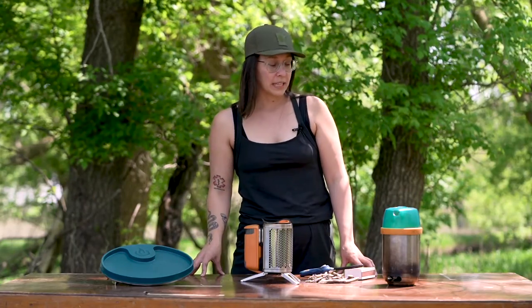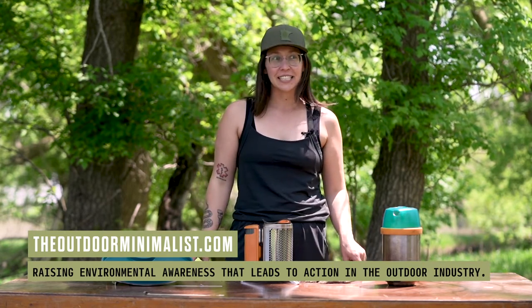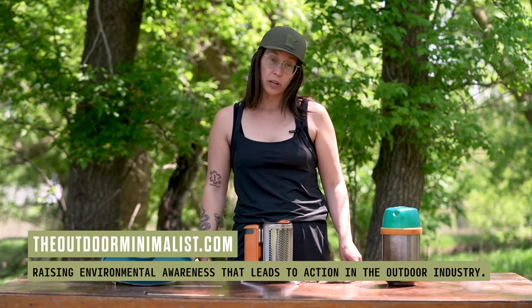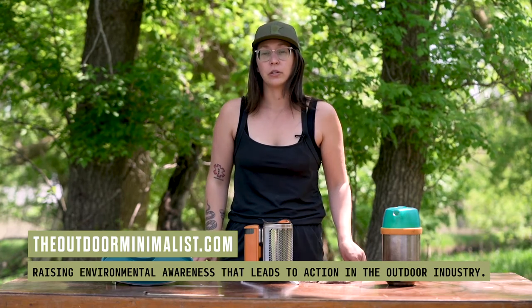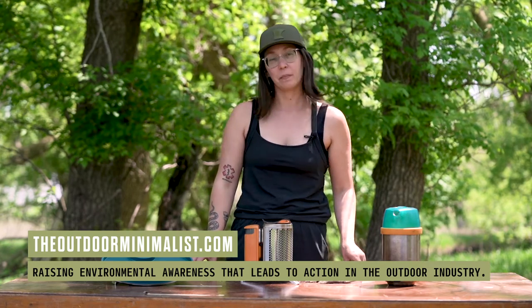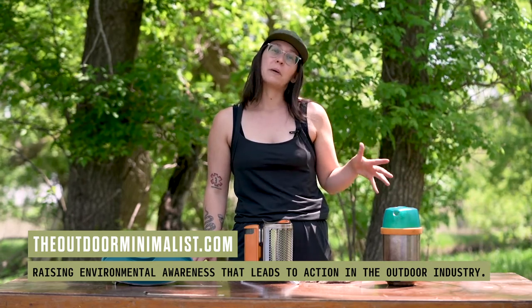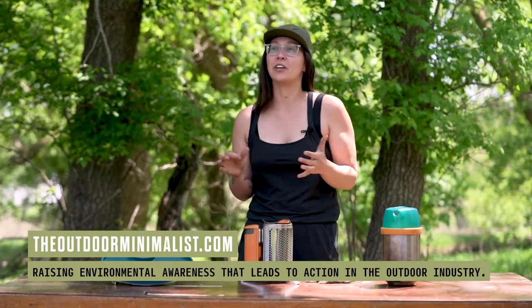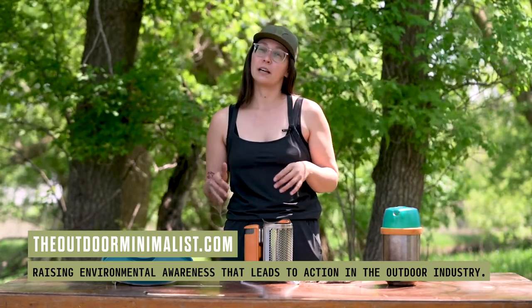If you liked this review and would like to see more, make sure you hit the like button and subscribe to stay up to date with new releases on the YouTube channel. If you want to stay up to date with podcast episodes released every Monday about sustainability in the outdoor industry, you can subscribe on Spotify or Apple Podcasts. For a nice clean weekly update, head over to theoutdoorminimalist.com and subscribe to our weekly newsletter — and together we will create a better outdoor space as we recreate.